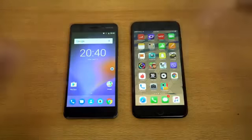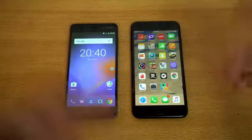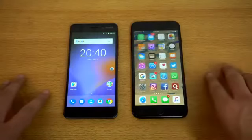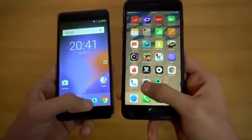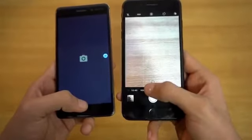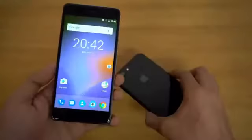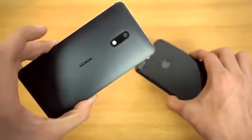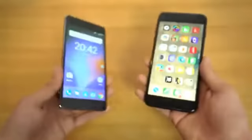So I have to say, impressive fight there. Games are faster on the iPhone, but other than that, pretty much every app I opened was quicker on the Nokia 6 — that is pretty sweet. Launching camera in 3, 2, 1, go — and the iPhone is faster, way faster versus the Nokia. So now you know the difference in app opening speed between the $250 Nokia 6 versus the iPhone 7 Plus. Let's get right into the browsers.